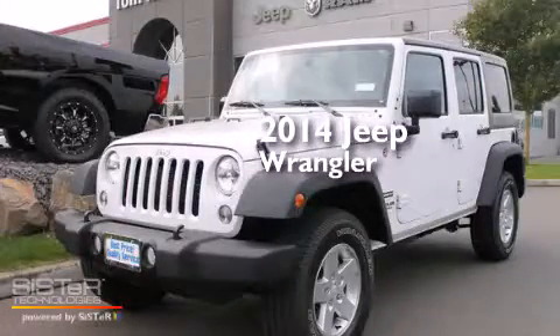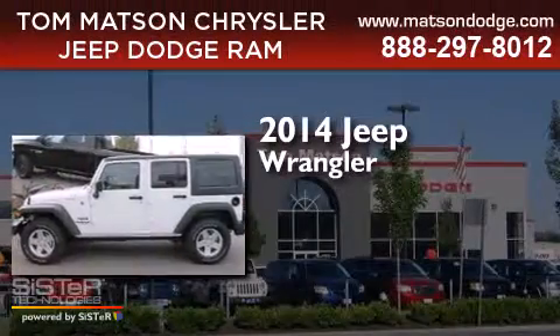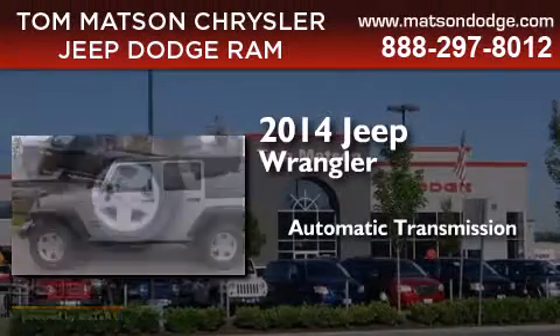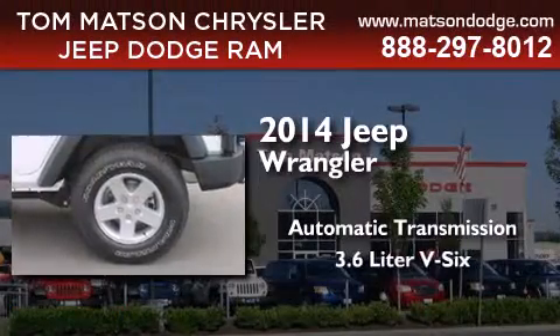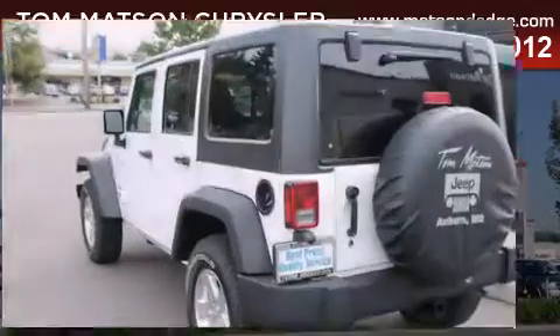This is a brand new 2014 Jeep Wrangler. This SUV has an automatic transmission, a 3.6 liter V6, and the added safety and control of four-wheel drive.